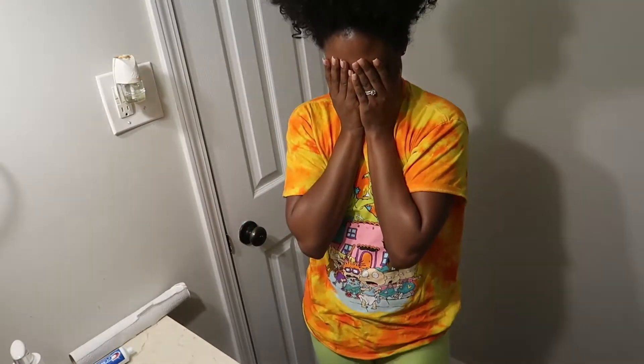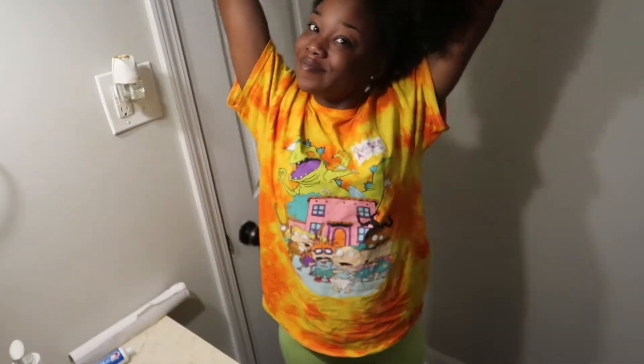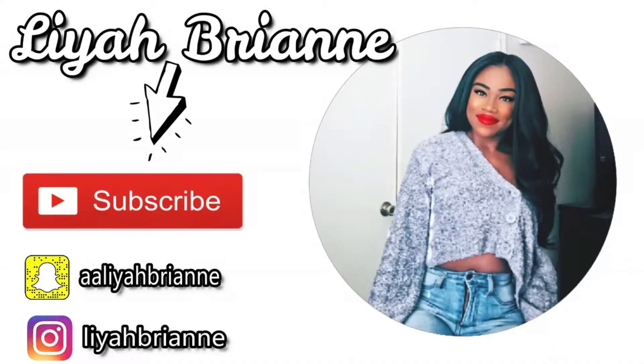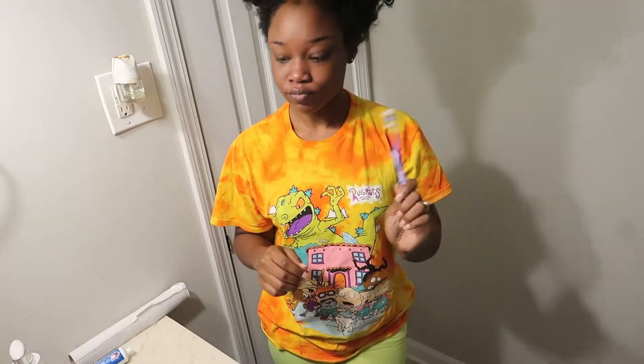Hi guys, welcome back to my channel. I'm Leah Brian, and today I have a Saturday morning face routine. First things first, of course, brush your teeth.